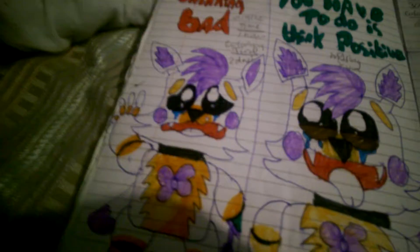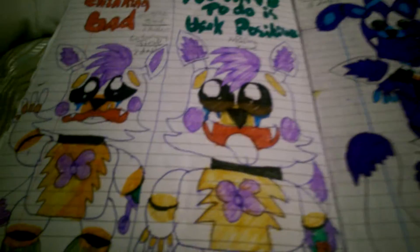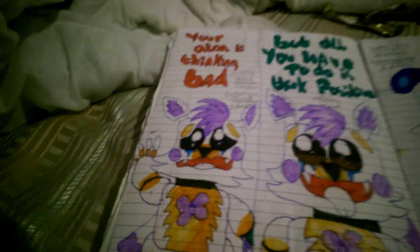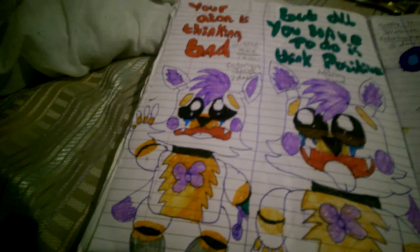I stuck these ones in today. This is another quote one because me and Sophie did split up sadly because her mum split us up. This one says 'you're all alone and thinking bad' - and that's me being sad - but all you have to do is think positive. Guys, that's a quote for life: just think positive. If something's gone badly wrong, just think positive. The outline took one hour and the colouring time took two days.